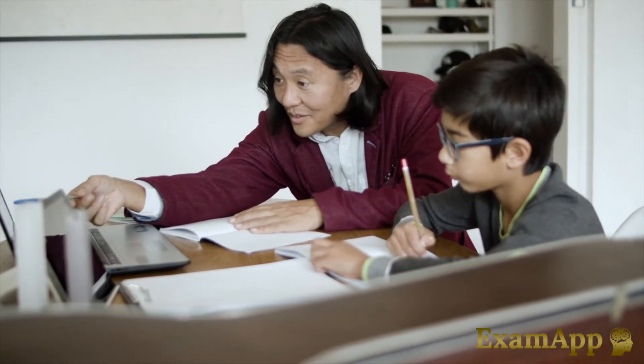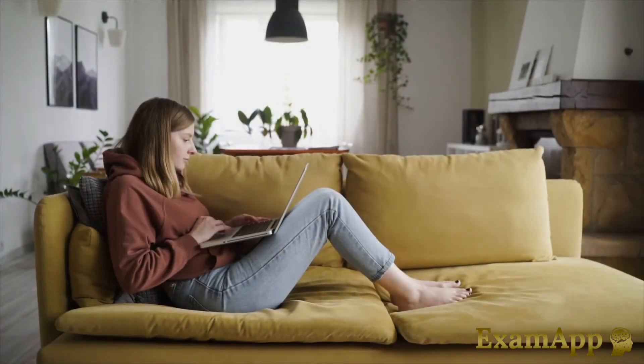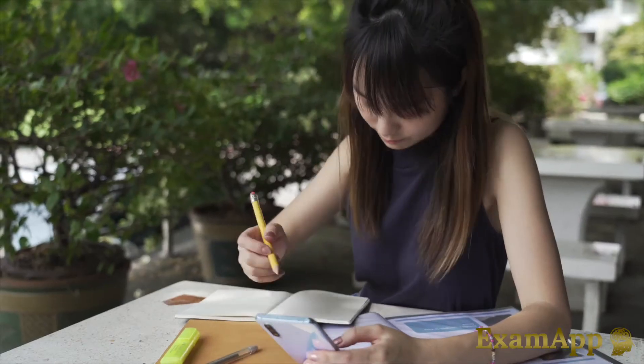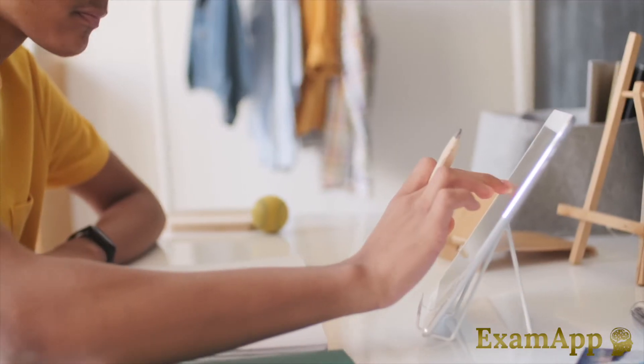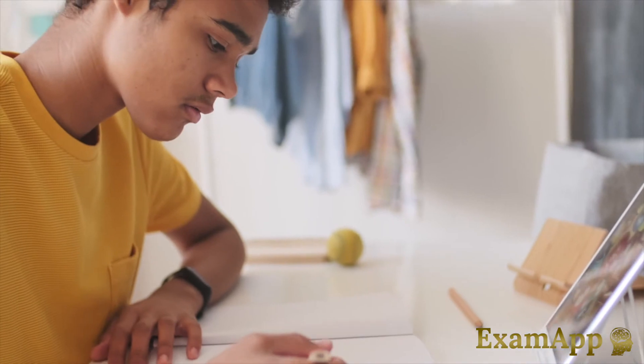Examapp is suitable for all secondary school students studying towards their GCSEs and can be accessed 24 hours a day from anywhere in the world by all types of computers, tablets and smartphones.